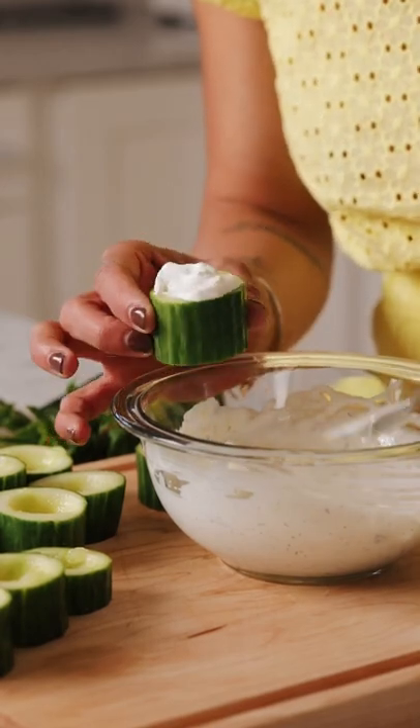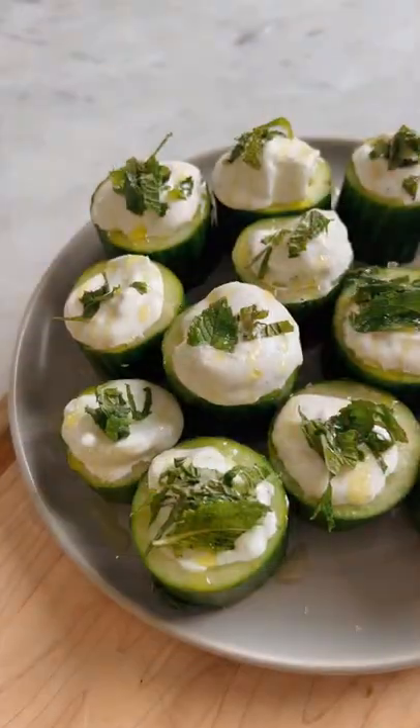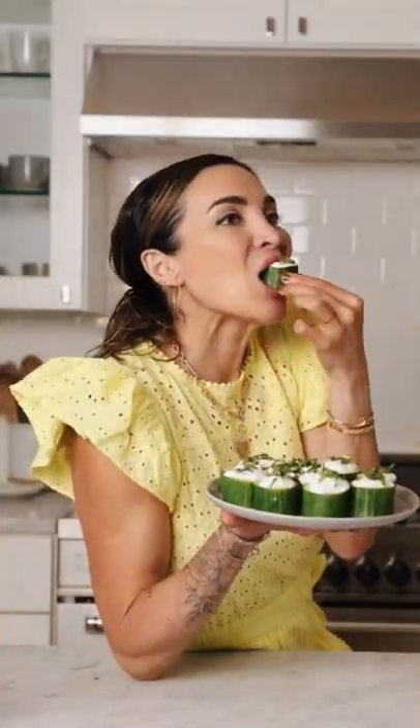You can make your own tzatziki, or you can fill these with hummus, tuna salad, or come up with your own creation — the possibilities are endless. I have all of the details for you below, and make sure to follow along for more easy recipes.